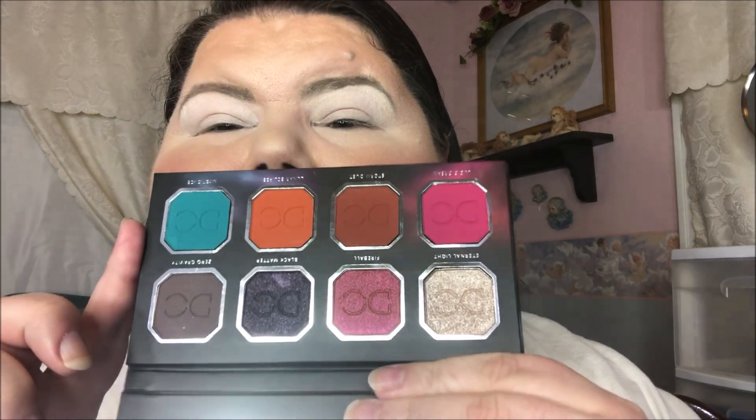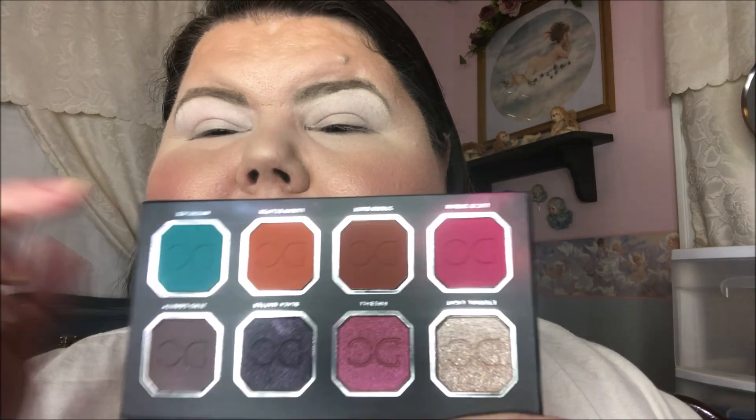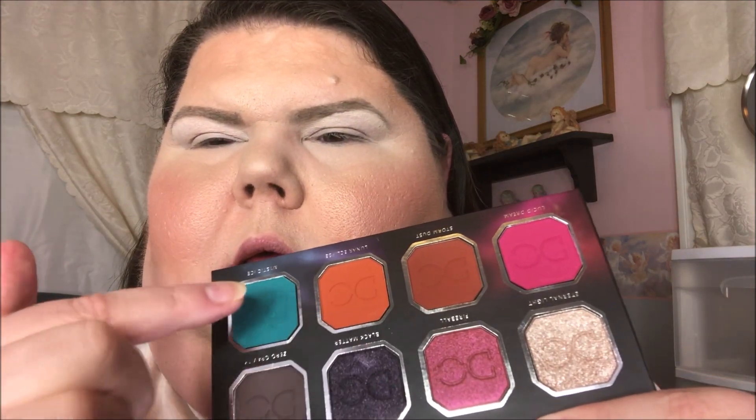This palette is super dark. I'm going to try to do a look just using this palette — no other shadows — and we'll see how it goes. I think I'm going to try to go with these warm tones and maybe a pop of teal. So I'm going to start out with this Lunar Eclipse in my crease.